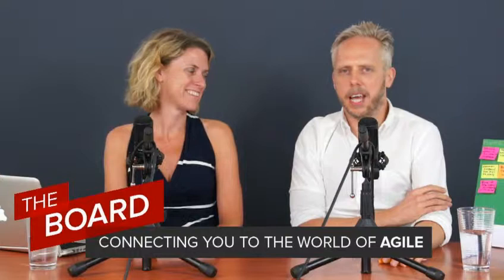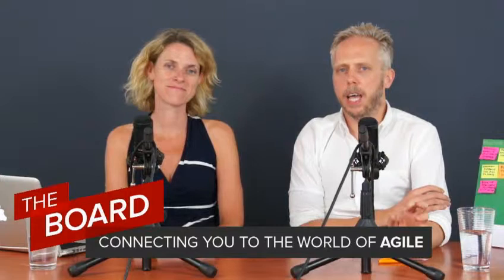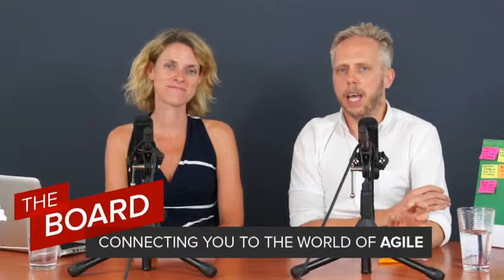Hi and welcome to episode 6 of The Board. I'm Kirsten Donaldson and this is Paul Flewelling. We're here today to talk about the product owner. We've realised that the product owner has a pivotal role within a scrum team, and so we're going to discuss the various aspects of being a product owner.